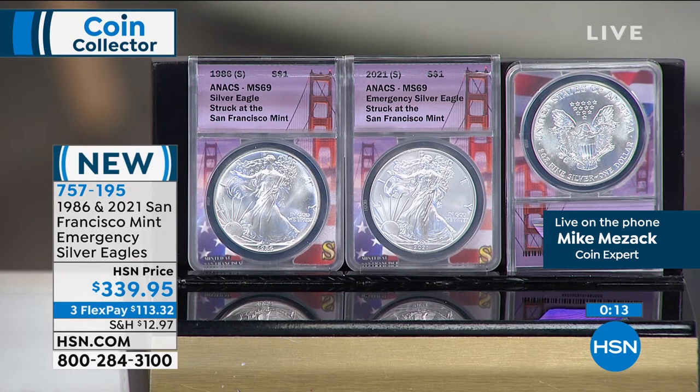And the 2021 S — you just saw that. We just sold out 3,600 of those. Good luck finding the S Mint coins. You'll notice that 1986 is in a San Francisco bridge label. We just found out last year — we always thought those coins were struck at Philadelphia. The Mint finally released and said they were all made at San Francisco. So the first coin and the last coin made at San Francisco. That's why they have the San Francisco Golden Gate Bridge. That was a two-minute special, 757-195.